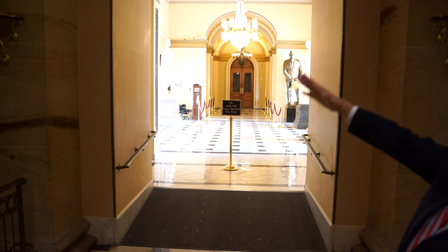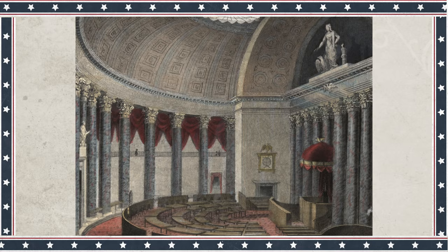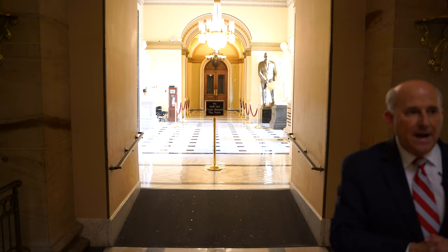Entering into what is now called Statuary Hall, but for most of its history it was the House Chamber. And here where we have an arch, that used to be solid wall. The south end of the Capitol was being constructed in the 1850s, and those middle doors there take you into the middle of the House Chamber.